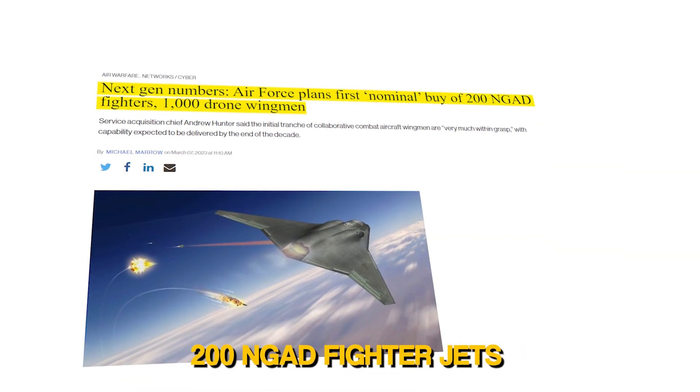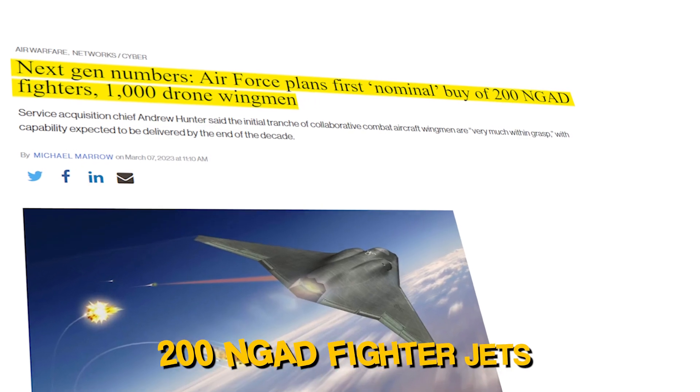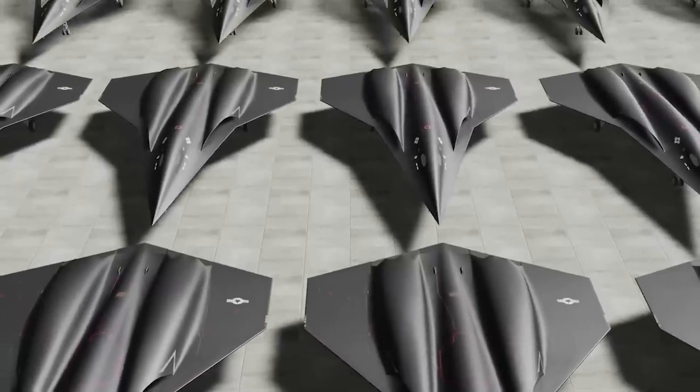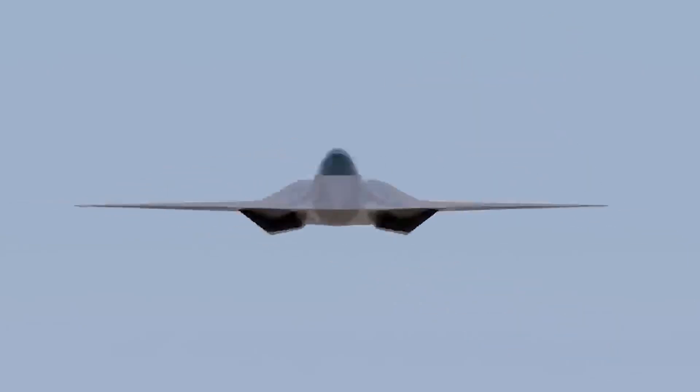There is an entire legion of about 200 blueprints for next generation air dominance fighter jets ready for manufacturing. These fighter jets will shock the entire world. The NGAD, Next Generation Air Dominance fighter, is not just a single aircraft but a comprehensive family of systems.